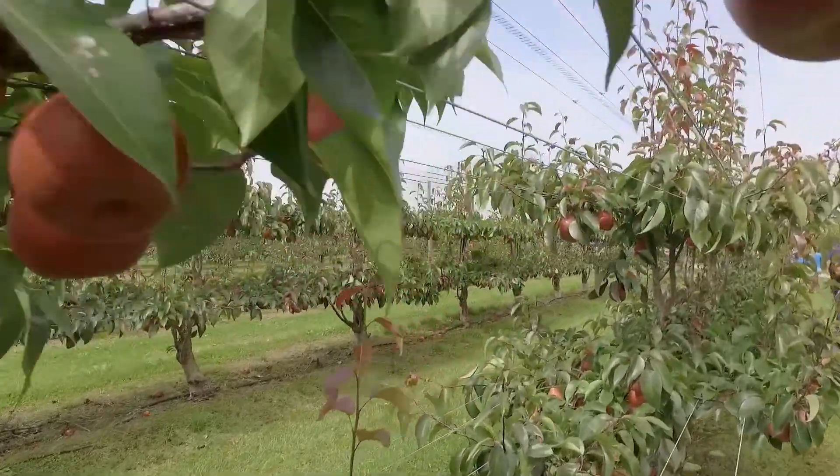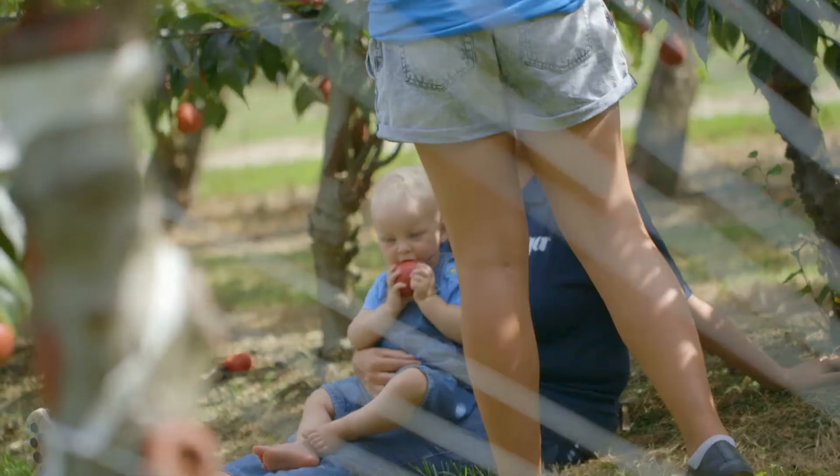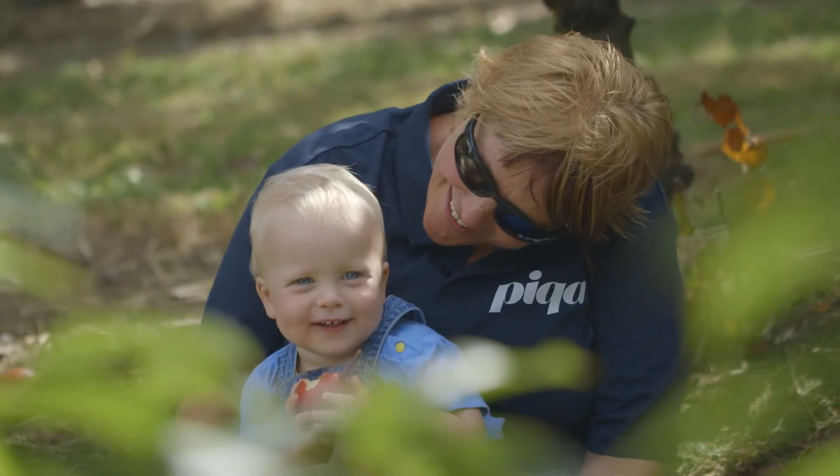Peekaboo was naturally created by combining the best of European, Japanese and Chinese pears, giving the fruit its bright red skin, crisp white flesh, unique shape and amazing juiciness.